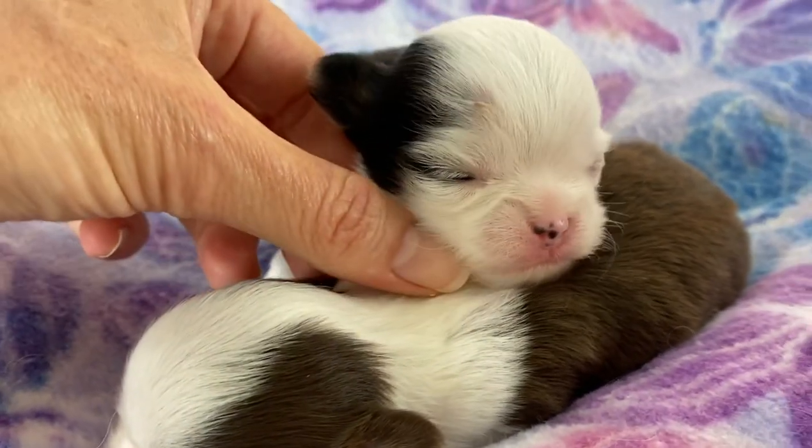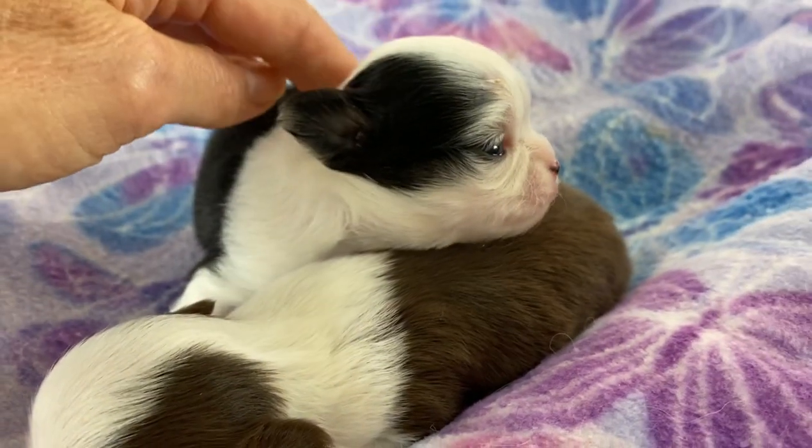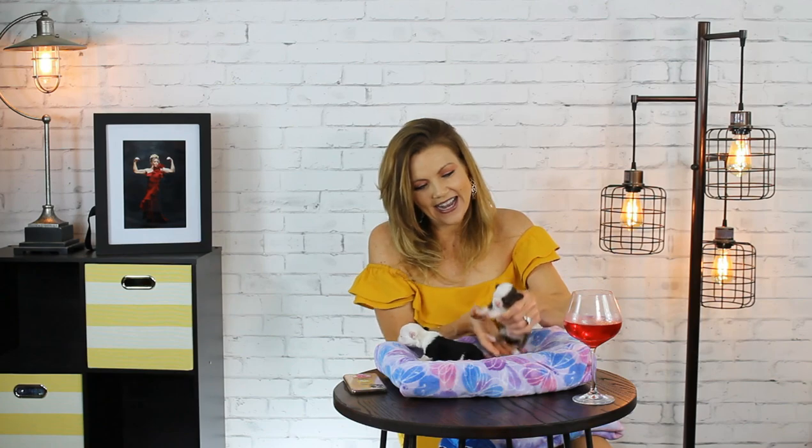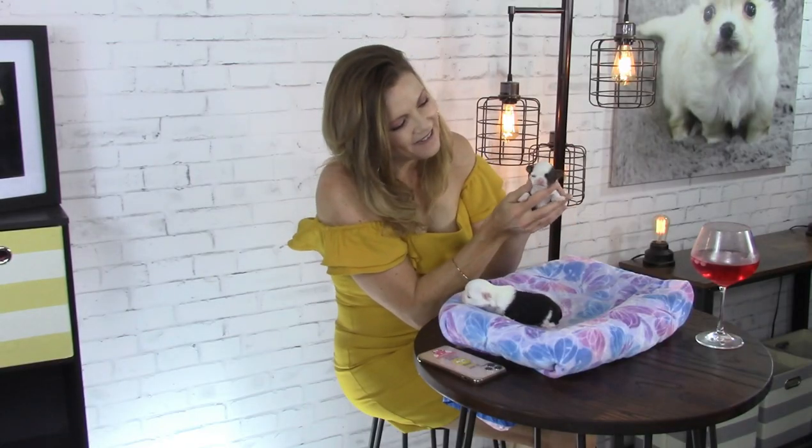So this is little Maui and he's so cute. Maui, are you so cute? And we also have little Moana. Can you say hello to the world?